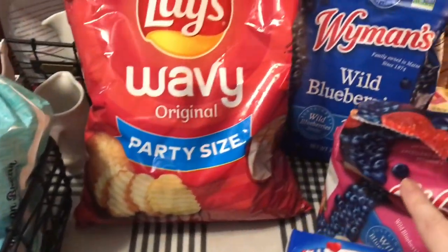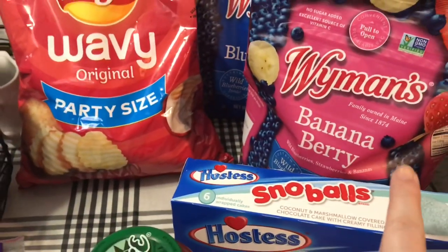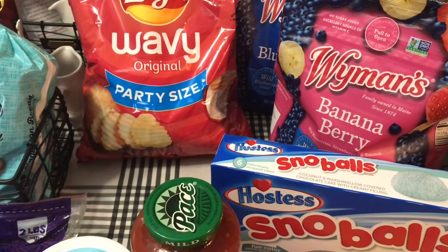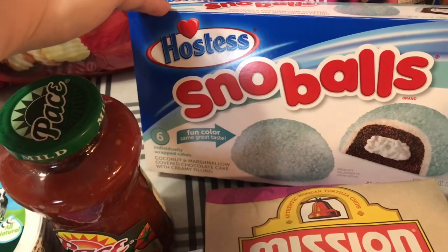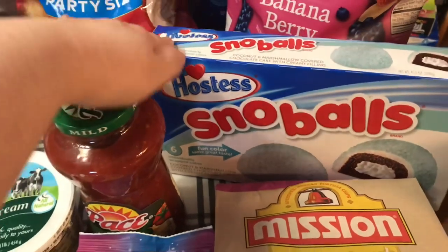Some Wyman's Wild Blueberries and Wyman's Banana Berry — those are so good for smoothies or just to thaw out and eat plain. We got some of these Hostess Snowballs, and it's a new color, so we got some of those.